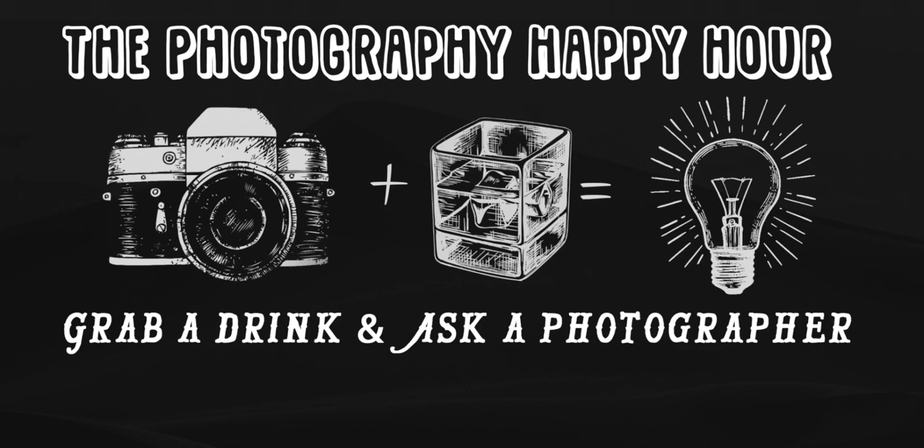All right, well, welcome everybody. Welcome to the Photography Happy Hour. I'm your host, Mike Wardinsky, and thank you guys for joining us today.